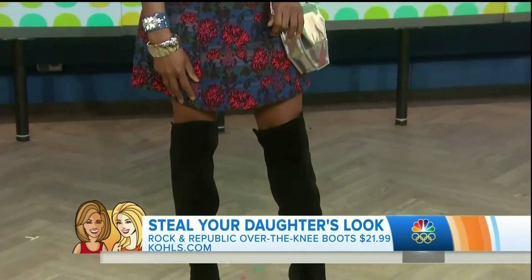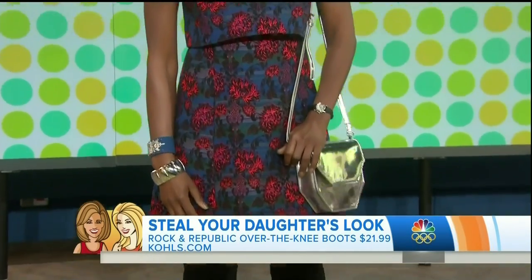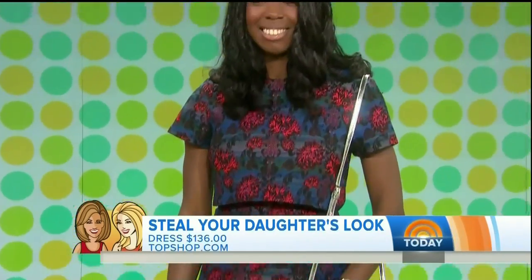Dress is from Topshop. These over-the-knee boots, $21.99. Yes, from Cole. That's amazing.